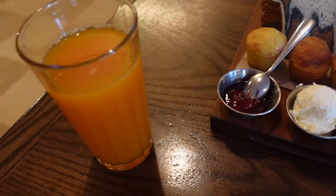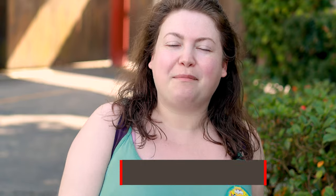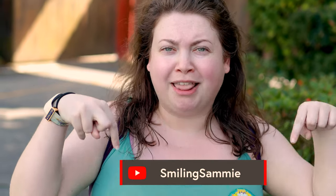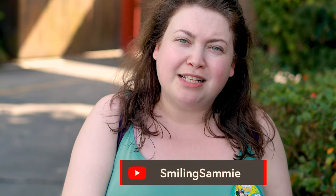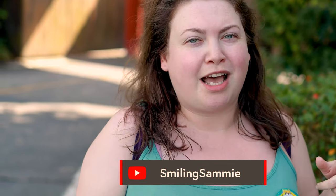Thanks so much Sammy! Why don't you tell everyone a little bit about yourself? Hi, I'm Sammy — SmilingSammy on YouTube. I'm sure Krissa will put all my links down below. My Instagram is SamanthaMC92 and my YouTube is SmilingSammyYT. Definitely come and check me out.